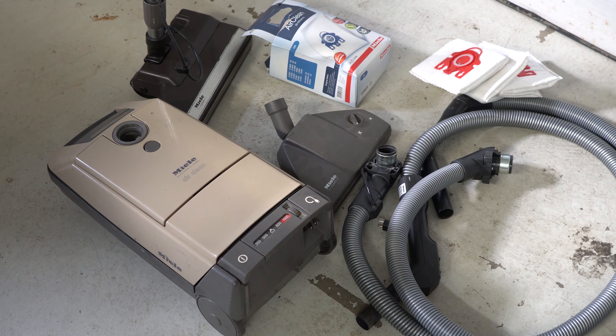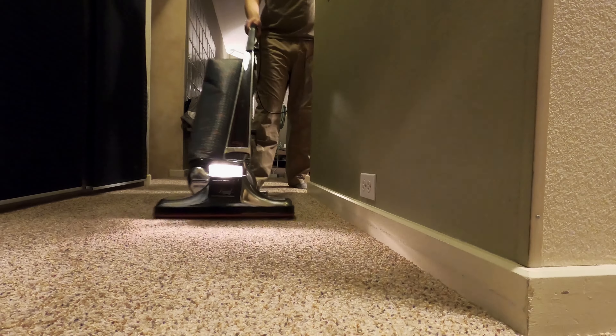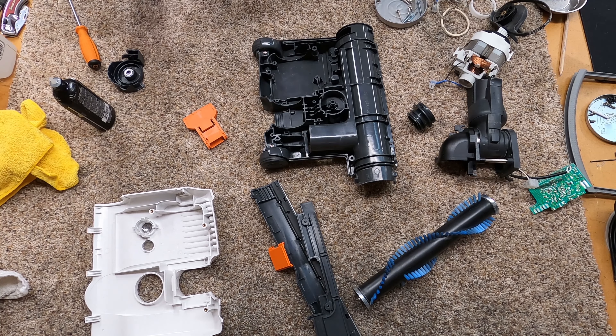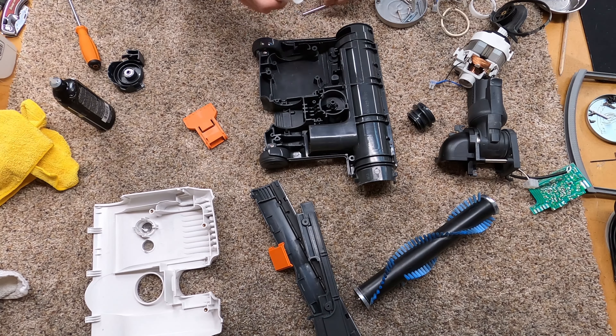For instance, this Miele, made in Germany, is from 1986 and only required bags and a quick clean-out. Now, it's not just older vacuums that are built to last. There are actually plenty of newer vacuums that are made to last as well. I have a whole video where I rate each brand and go over that. But most of the European companies have that in mind, with some of the American companies as well.